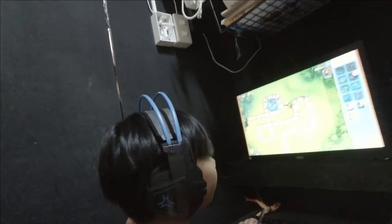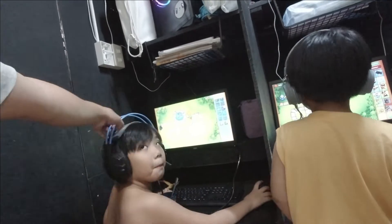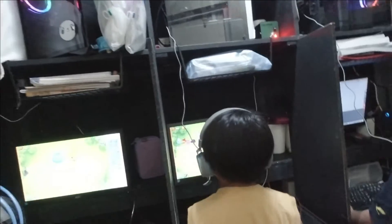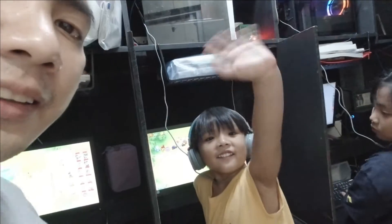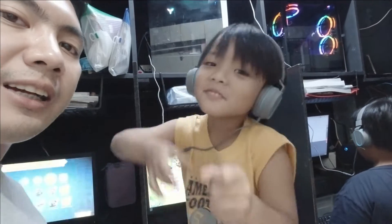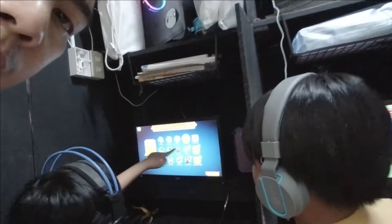Dito sa gilid, hello kuya Brents! Hi! Hello kuya Brents. Ito naman yung kay Nikolai, yung computer ni Nikolai. Ayan siya. Anong ginagawa mo, ganyan lang? Anong nilalaro mo Nikolai? Nilalaro nila...